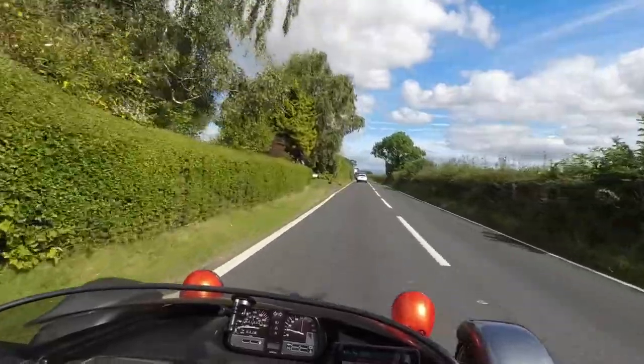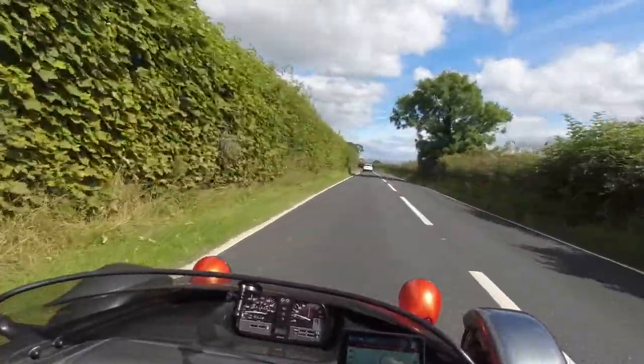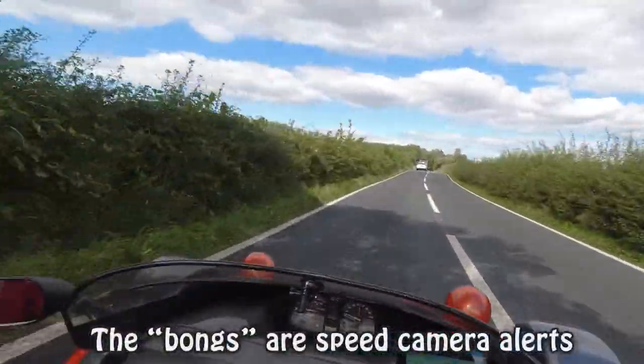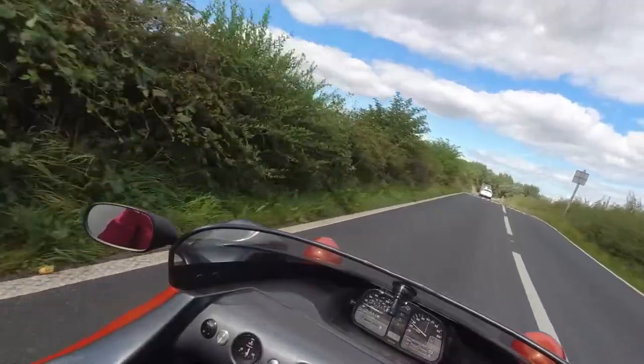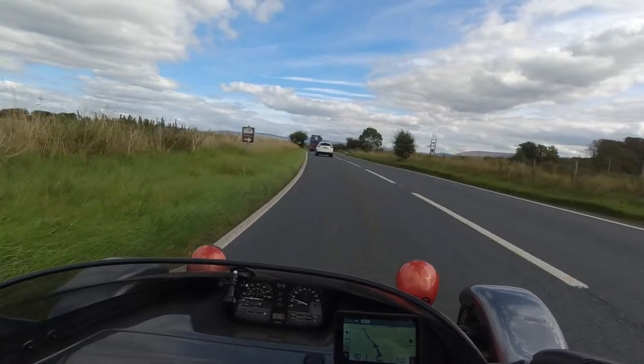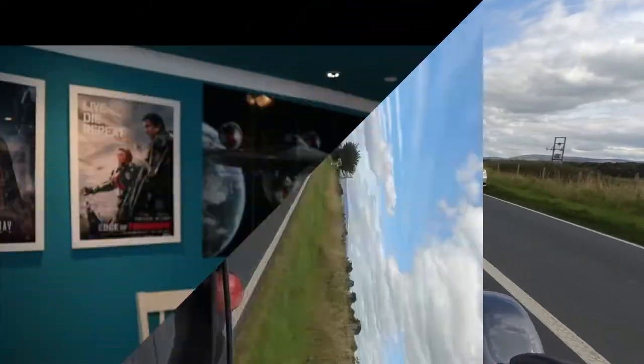Turn left onto the A588. In four miles, turn right onto the B5272. As you heard there, it was pretty clear. I had no problem whatsoever hearing through the wind and the exhaust noise right beside me — a very noisy environment — and I heard it absolutely clear as a bell. That's ideal.